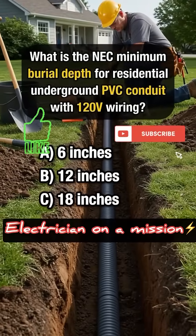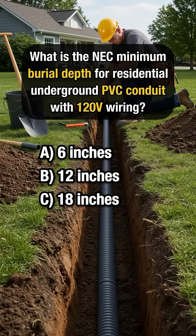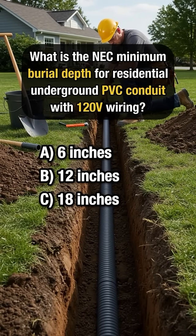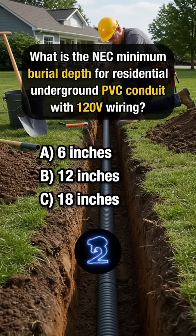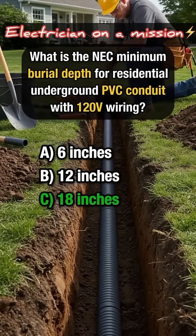What is the NEC minimum burial depth for residential underground PVC conduit with 120-volt wiring? Answer C: 18 inches.